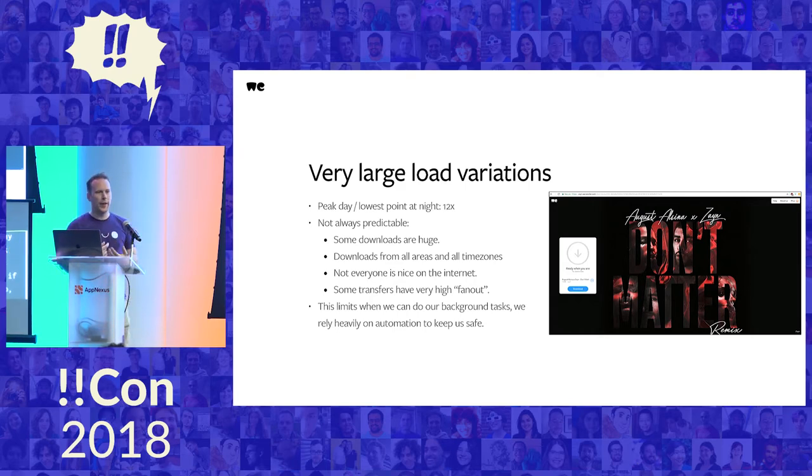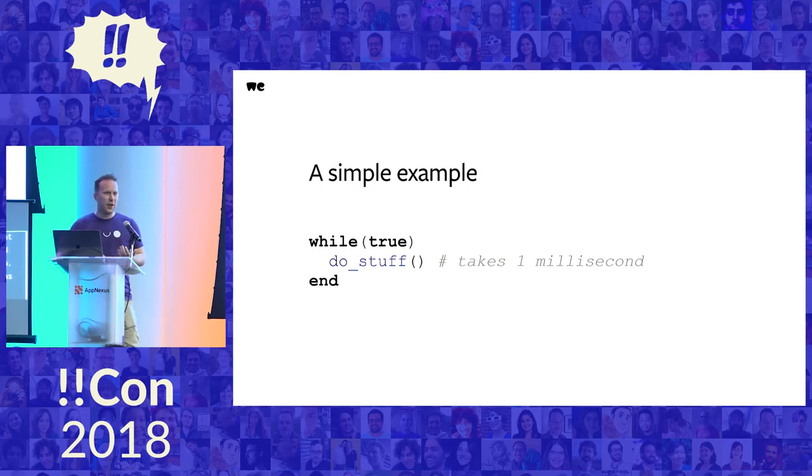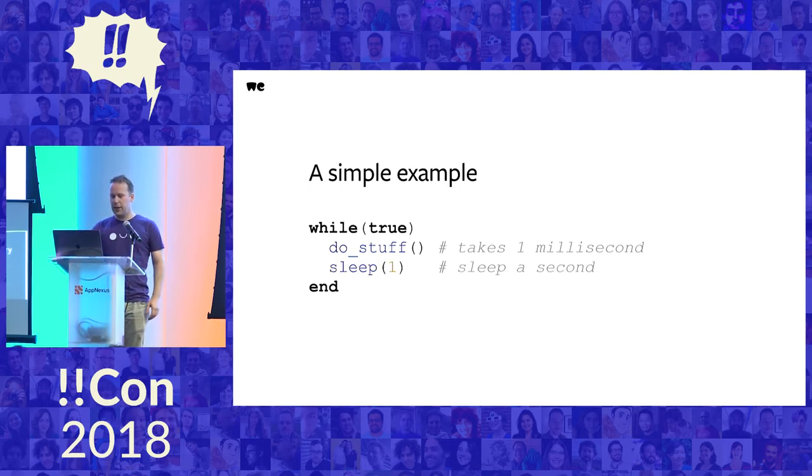We really heavily depend on automation to make sure nothing breaks. I abstracted our background services and it basically looks like a simple loop: we do some stuff and loop around. If our do-stuff method takes one millisecond, this loop runs about a thousand times per second, which might make some of our backing services like Amazon very sad. The obvious fix is to add some sleep to the loop, but then the developer who needed to add a column — which was already going to take multiple days — now has to wait almost a thousand days.